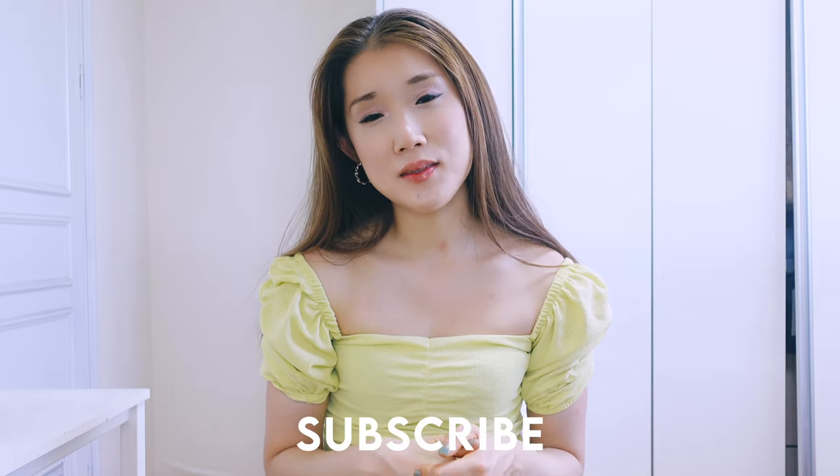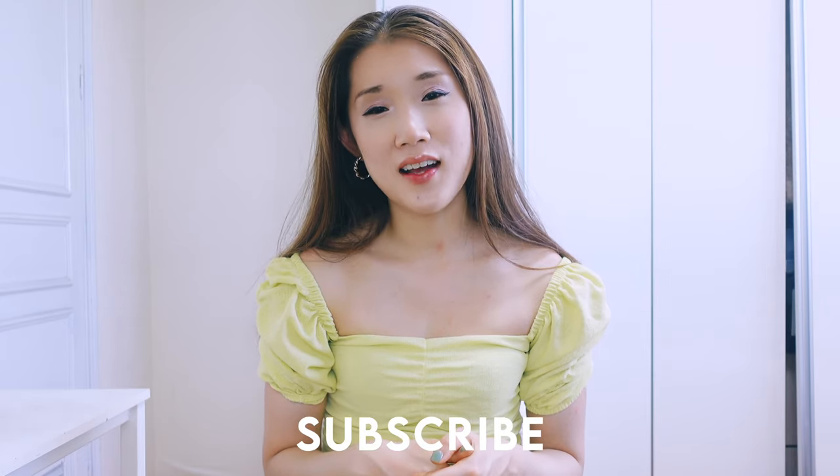Comment down below which outfit is your favorite, and let me know if you guys want any discussion related video. Anyway, thanks for watching. I will see you guys in my next video. Bye guys!